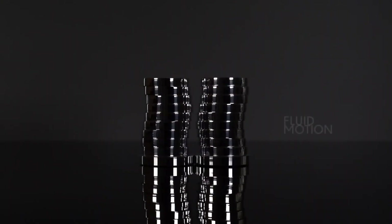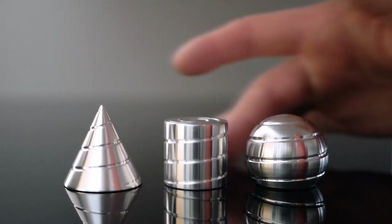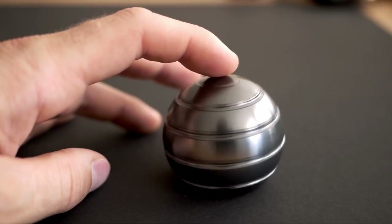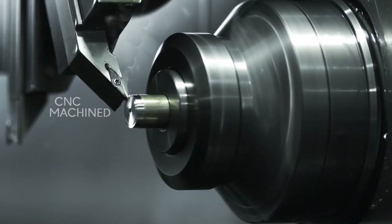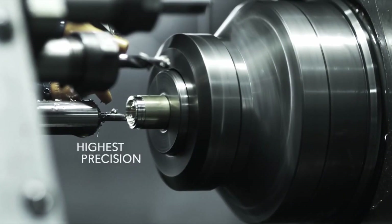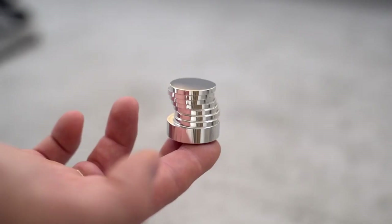At times, the line between true magic and optical illusions can be blurry. Take a peek at this kinetic sculpture. All you have to do is gently spin it to start the hypnotic motion. Although it appears to be a liquid, it is actually a solid piece of metal. The secret is in each section's peculiar shape — they appear to be regular circles, yet they are far more complicated.